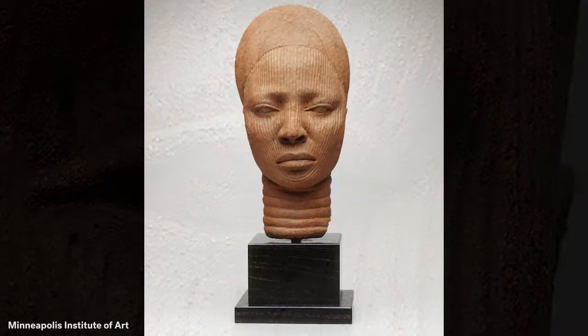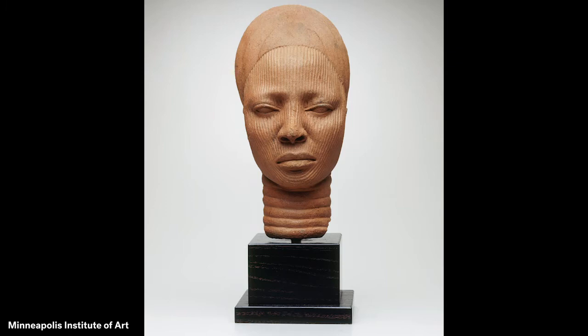How do you think this royal woman feels? What do you see that makes you say that? Royal people in Ife often had artists create lifelike portraits of themselves and family members. Although we no longer know the name of the woman we are looking at, people at the time would have known her and how important she was because of all the details the artist included.